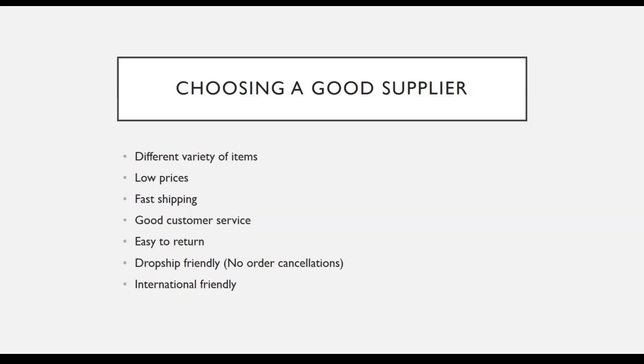You want them to be dropship friendly because some suppliers don't actually allow dropshippers on their platform. A good example is Walmart — Walmart will actually cancel your order if you ship to too many different addresses, so they are not really dropship friendly. Although many people use Walmart as their supplier, I tend to avoid them because they cause a lot of issues for dropshippers.